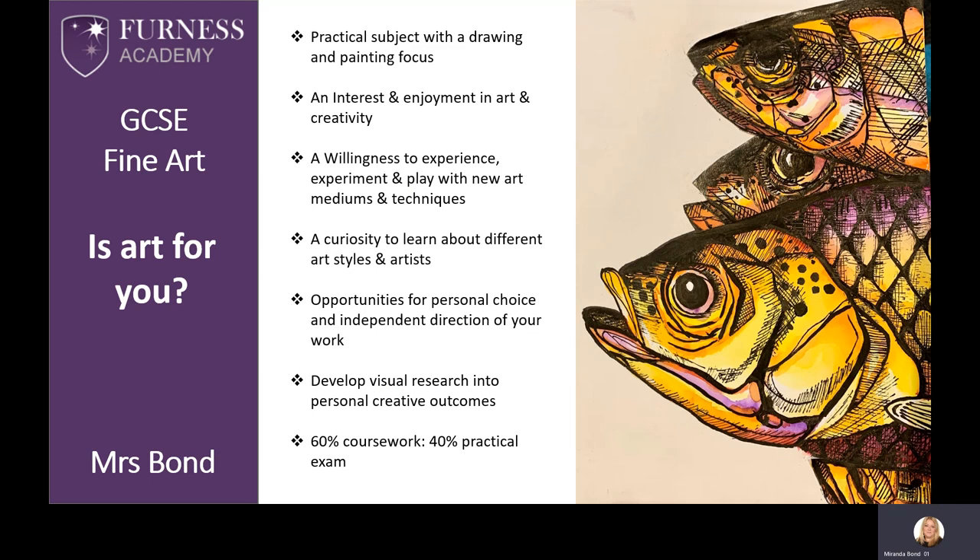Is art for you? One of the benefits of this course is it's entirely practical. It's composed of coursework and a practical exam, so no revision is necessary. However, you need to be open to trying lots of different techniques and mediums. Mediums are what you create artwork with, for example paint, photography and pencil. You also need to be dedicated to meeting deadlines, attending period 7 and completing homework.